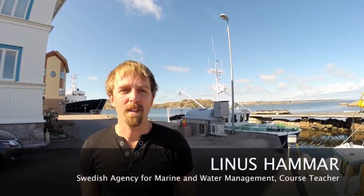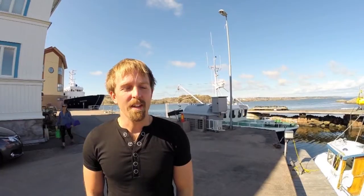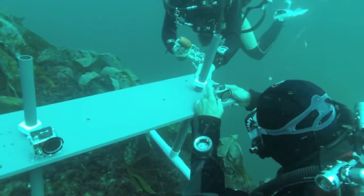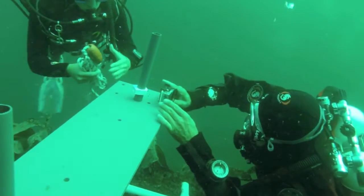My name is Linus Hammar and I work at the Swedish Agency for Marine and Water Management. Before that I worked as a PhD student at Chalmers University, where I worked with fish behaviour and how they respond to tidal and other ocean energy systems. For monitoring, you have to compare it with other methods — fishing, for instance, where you don't really see what happens. When you dive, you really see what's happening and the behaviour of fish, and it gives a more thorough picture, but it might be more expensive, so it's a good complement to other methods.